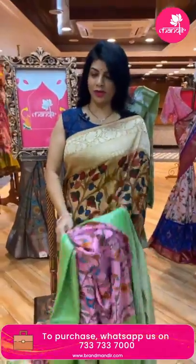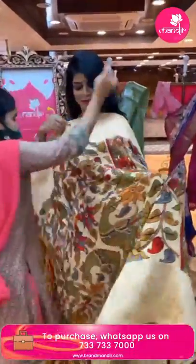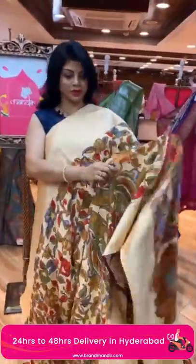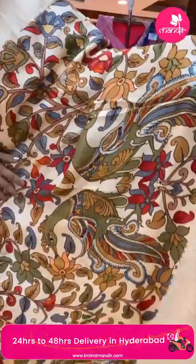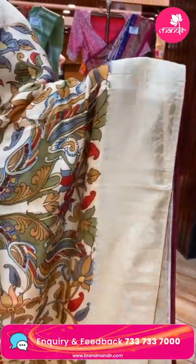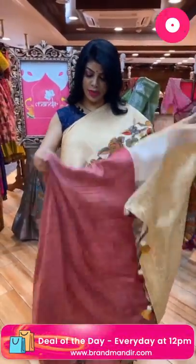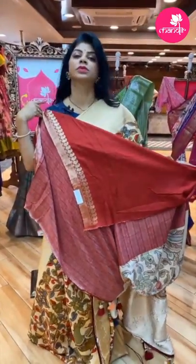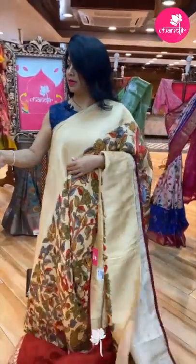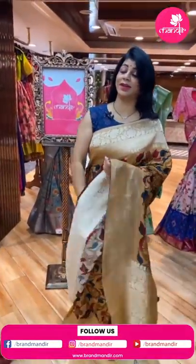Next, a lovely cream sandal color Banarasi georgette printed sari with very big printed florals and leaves along with beautiful peacocks. The border has zari florals, vines, and paisleys. The pallu has cross diamonds and beautiful floral vine borders along with tassels. The blouse is contrast with border. Pricing: 5,360. Code: CZ612. WhatsApp: 733-733-7000.